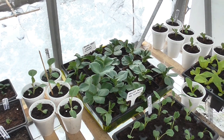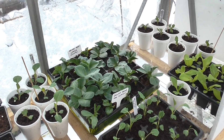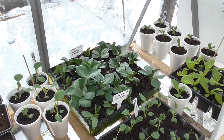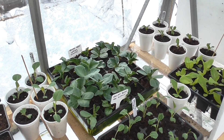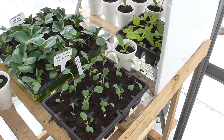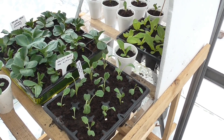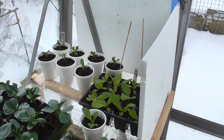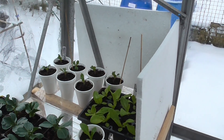Cabbage is no problem. Broad beans, no problem — I was going to put them out yesterday; they would have taken no harm. Surprising how hardy they are. Broccoli is still growing well. Lettuces, sprouts — no problem.